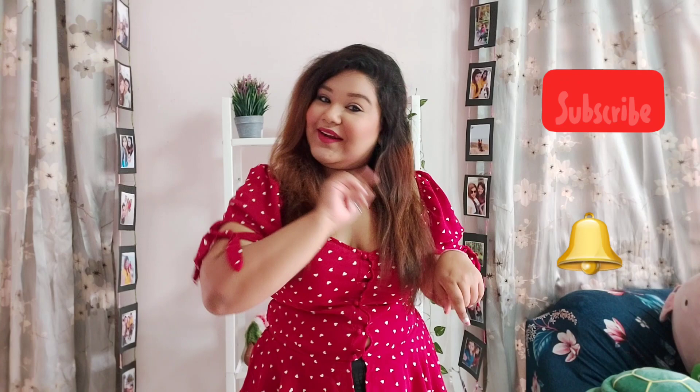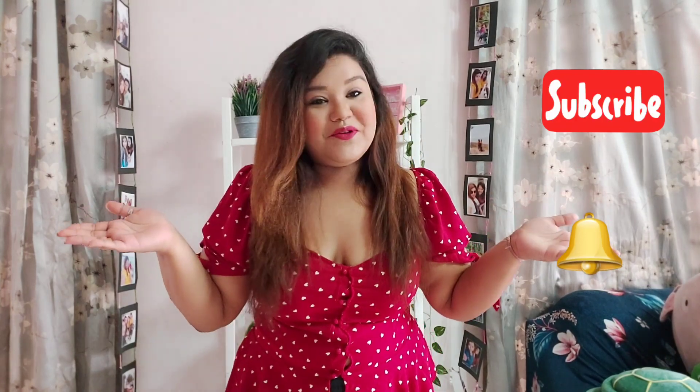Hello and welcome back to my channel Glam Up with Sia. I hope you guys are doing amazing. If you're watching me for the first time, hi, I'm Sia. I make content related to fashion, beauty, makeup, lifestyle, travel, food reviews, hauls, etc. If you're interested in all that, subscribe to my channel, hit the bell icon, and stay notified whenever I post a new video.